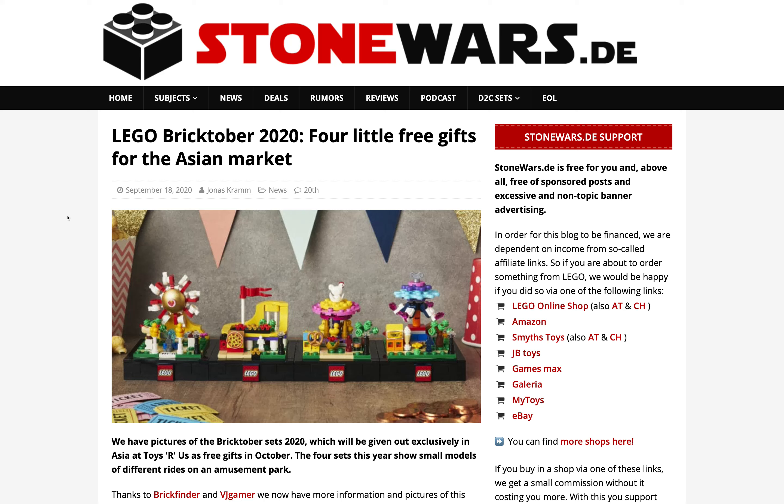Hey everyone, Golden Ninja 3000 here again, and today we have some news on some Bricktober sets for 2020. I think that these are going to be Asia exclusives, much like they were last year. This news is coming from stonewars.de, which I'll link in the description so you can check out all of the images.